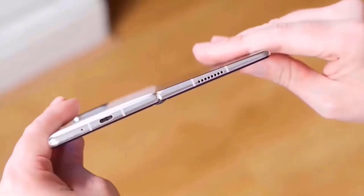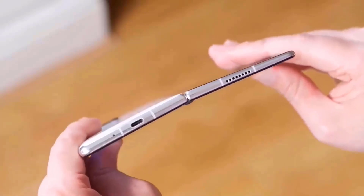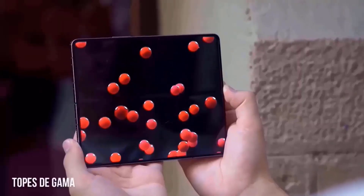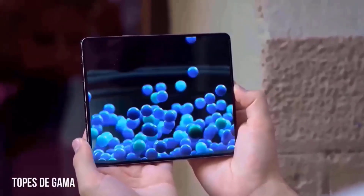As these trademark registrations often relate to specific products, unlike patent applications, we assume that Samsung is in fact developing new screens for which the IronFlex name may soon be used.